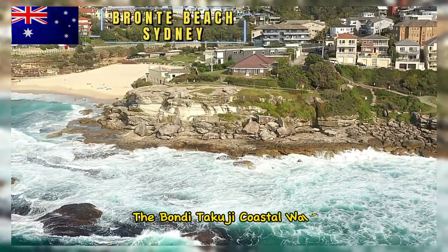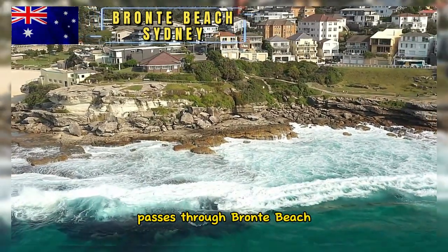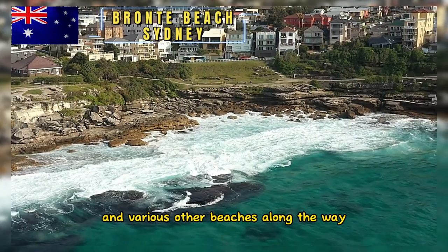The Bondi to Coogee Coastal Walk, which stretches along the coastline, passes through Bronte Beach. This walking trail provides stunning views of the ocean, rock formations, and various other beaches along the way.